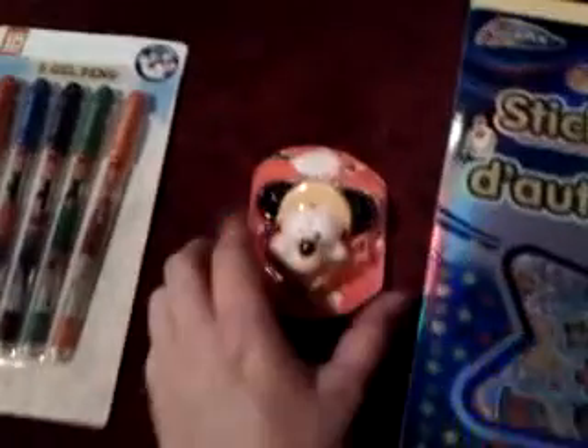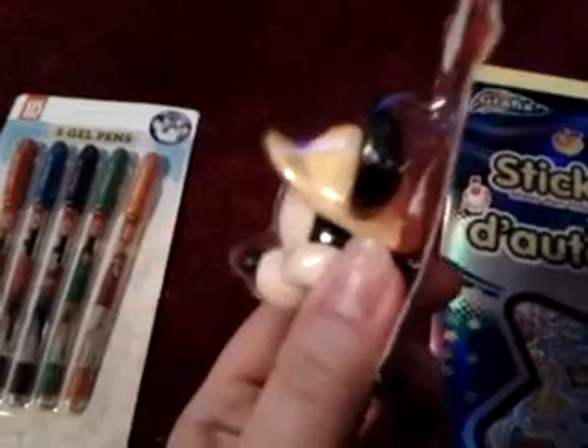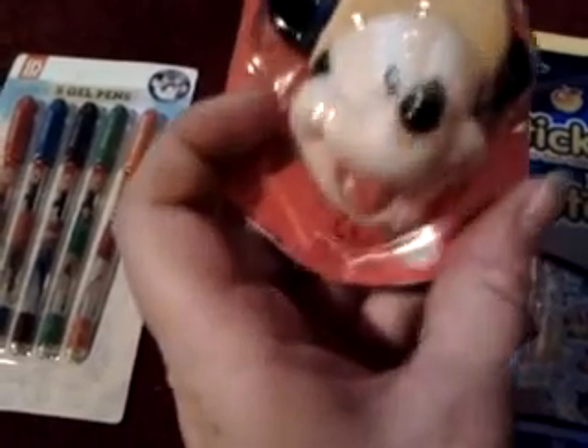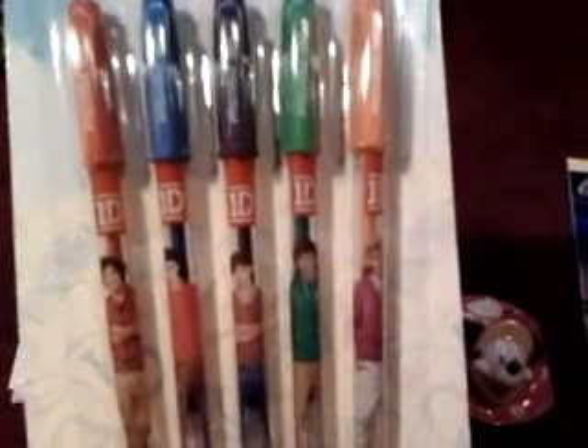I also have these kind of vintage stickers, and that's it for the sticker book. I also have this Mickey head — a 3D head. And I have these five gel pens from One Direction, 1D. I have no idea what the names are, but I think there's a red, a blue, a purple, a green, and an orange one.